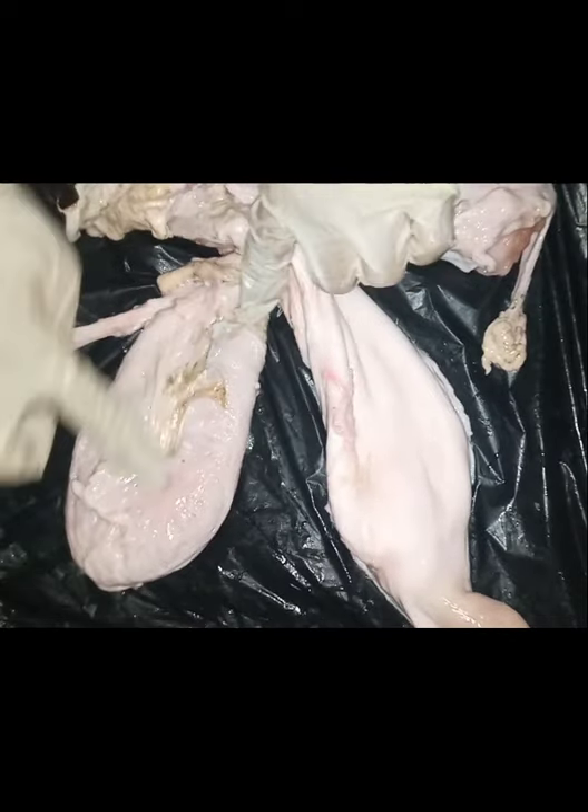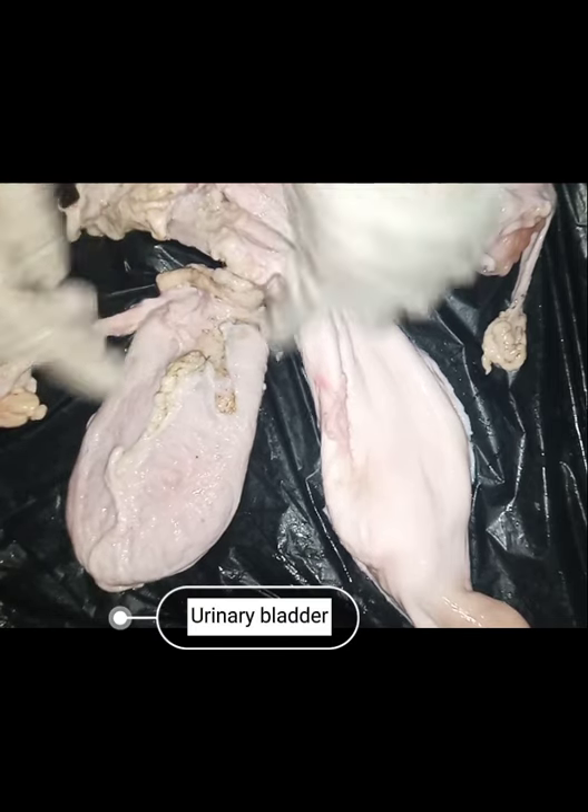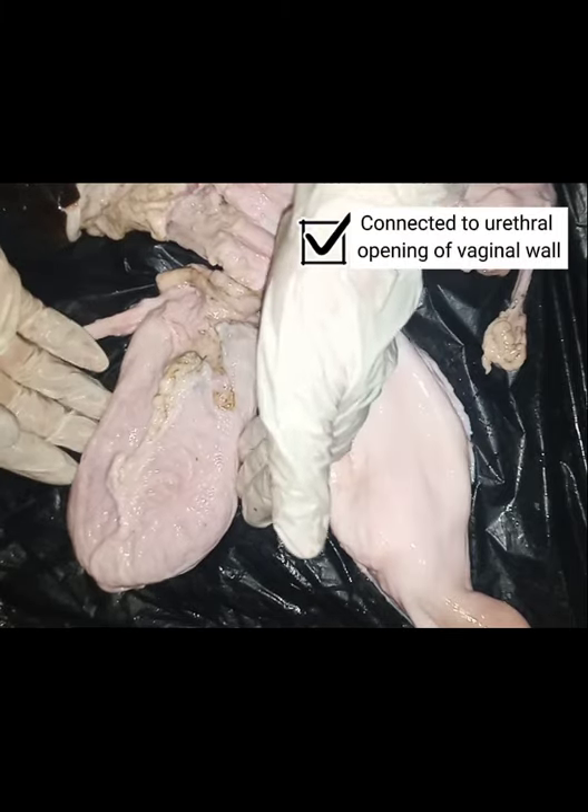This big sac over to this side is known as the bladder. The bladder lies below the reproductive tract and is connected at the urethral opening of the vaginal wall.